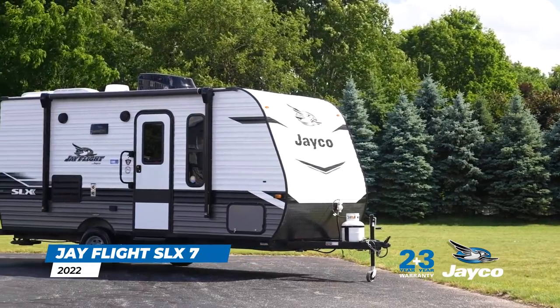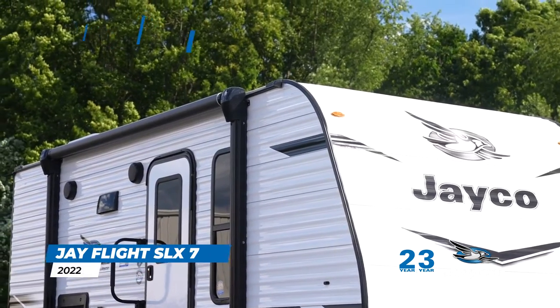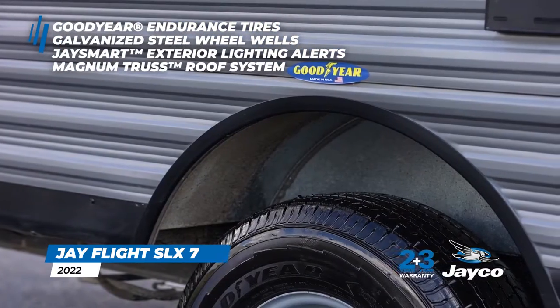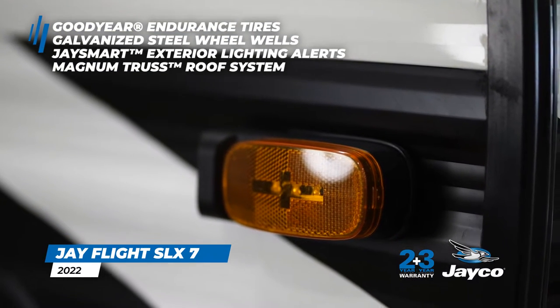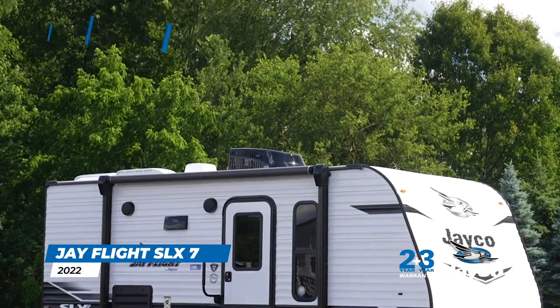Quality construction and safety starts with the strong foundation found in Jayco's integrated A-frame, American-made Goodyear Endurance tires, galvanized steel wheel wells, and continues to Jayco's exclusive J-Smart exterior lighting alerts and industry-leading Magnum truss roof system.